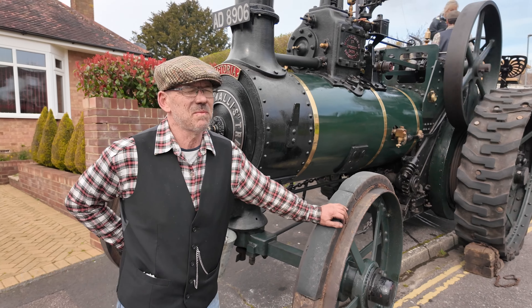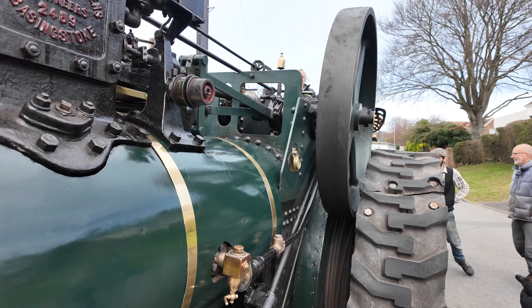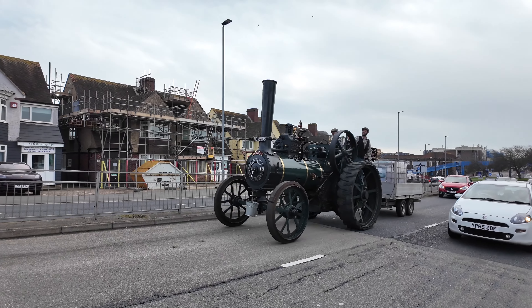I've always been interested in steam, and then I saw one of these steam engines in a magazine. Next morning we were up with it, we bought it — it happened in June last year, and here we are.